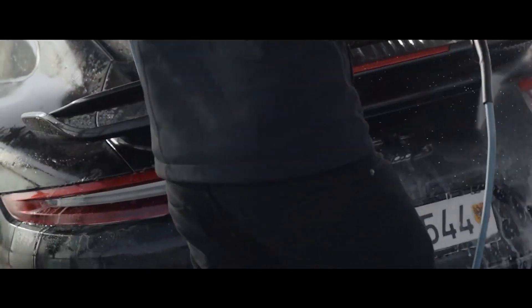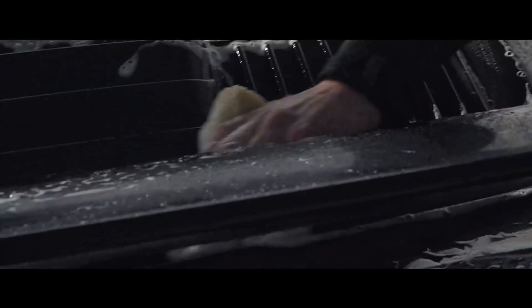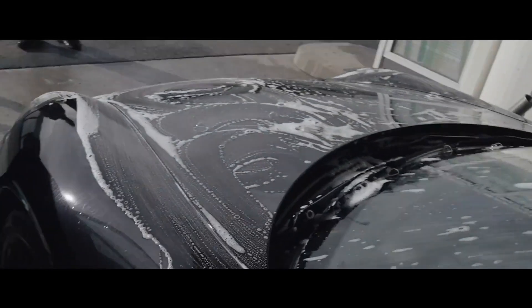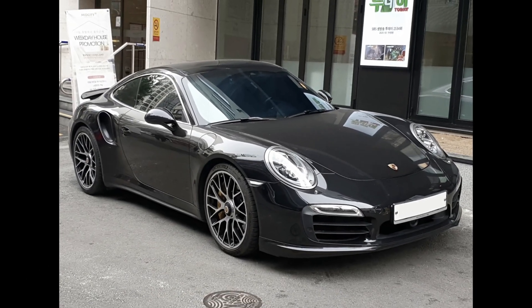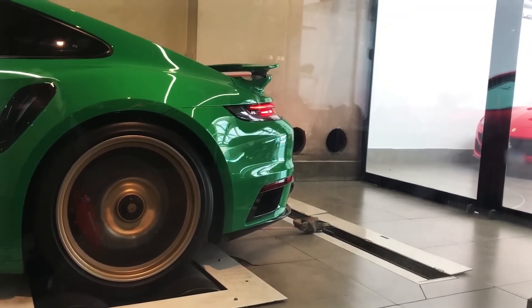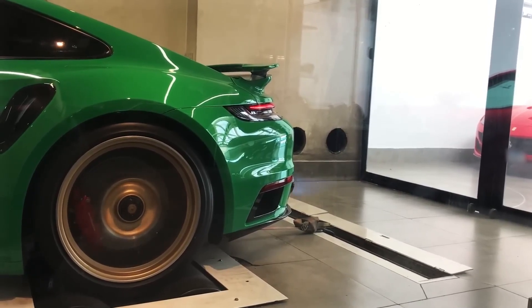Technology and aerodynamics: the 911 Turbo S is equipped with technologies such as advanced driving aids, active suspension, and Porsche's PDK dual-clutch automatic transmission. These features optimize both high-performance driving and everyday comfort. The design features aerodynamic details including front and rear spoilers, large air intakes and wind guides designed to improve handling and stability at high speeds.